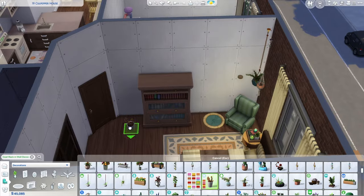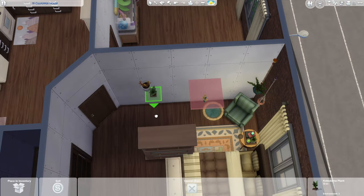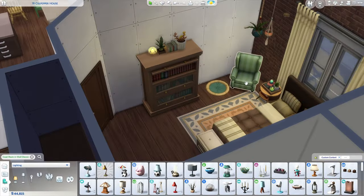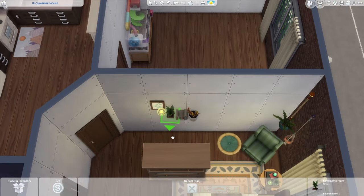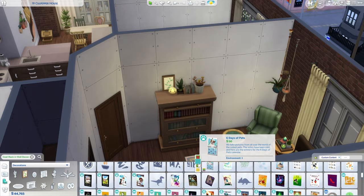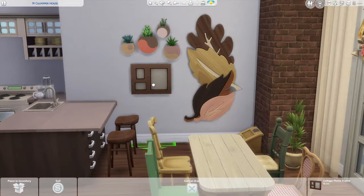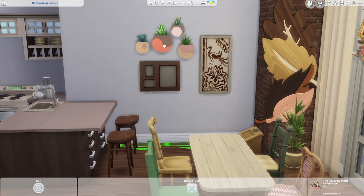Other elements to include in a space for your mental health were to incorporate lots of nature and photos of loved ones. So of course there's plenty of exposed wood and plants all over this place, but I also put in a couple of those digital picture frames from Moskino Stuff in the bedroom and living room so your sims can add their own favorite photos of friends, family, or pets. Pets can also be a really great part of a self-care-focused home, so long as you're able to handle caring for another creature.